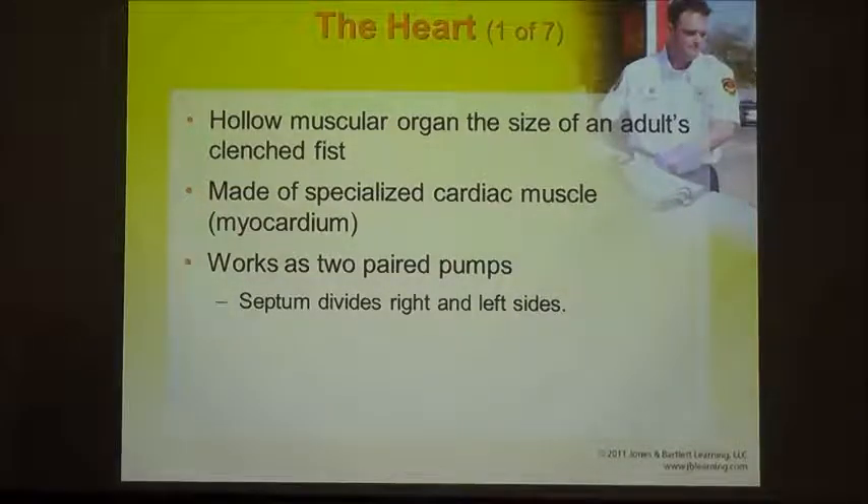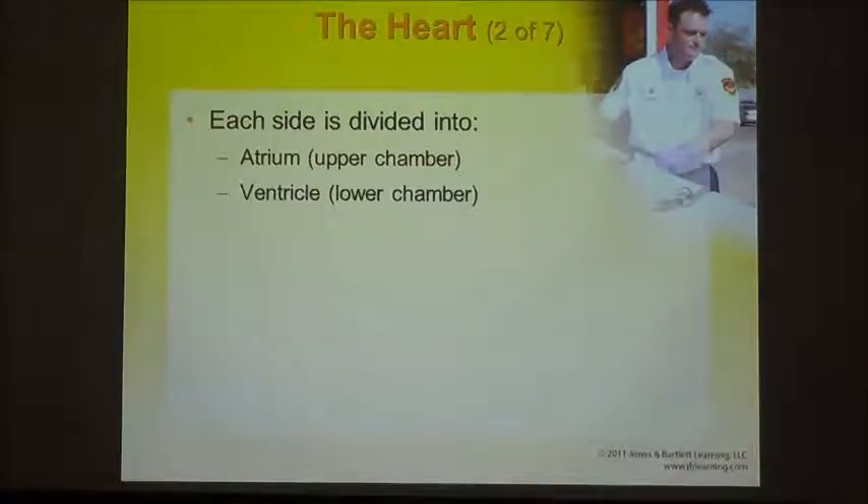All this needs to happen with a good pump — the pump of the circulatory system is the heart. The heart is a hollow organ with four chambers: two on the right and two on the left. The top portions are known as the atria and the bottom portions are known as the ventricles, so you have a right atria, right ventricle, left atria, left ventricle. It's about the size of a clenched fist. Each side has that upper and lower chamber — atria are upper, ventricles are lower.